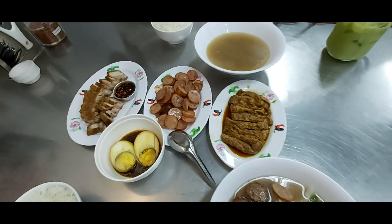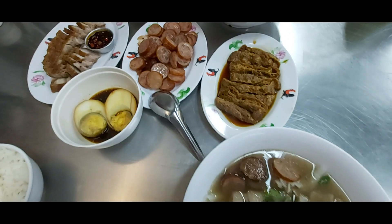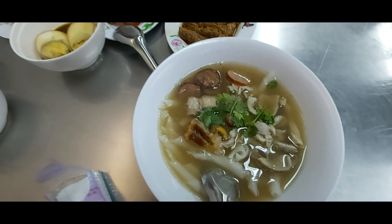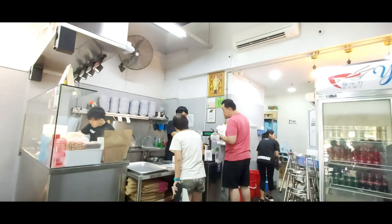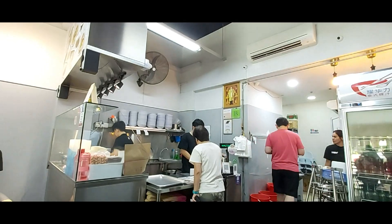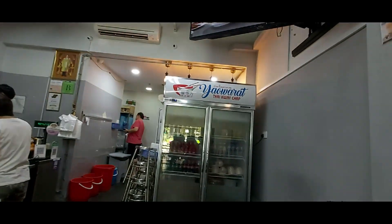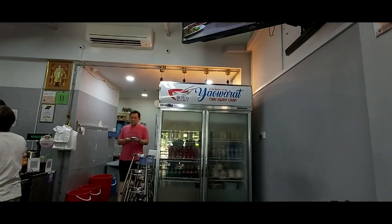Our lunch today is sawadika! We are going to start eating. Do you like the unicorn waffles and the Thai Kway Chap? Share this video with your friends and bring your friends to Kovan tomorrow. Don't forget to subscribe to our channel and press the little bell so you can join us for the next episode of Lisa and Trisha's Singapore Foodie TV.